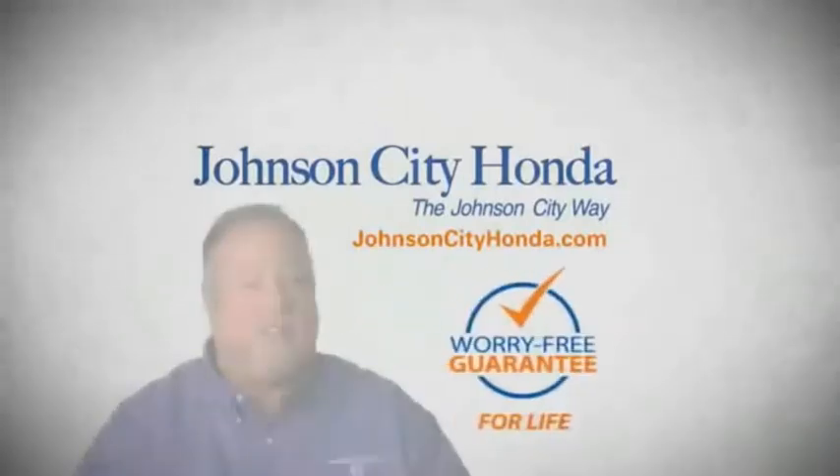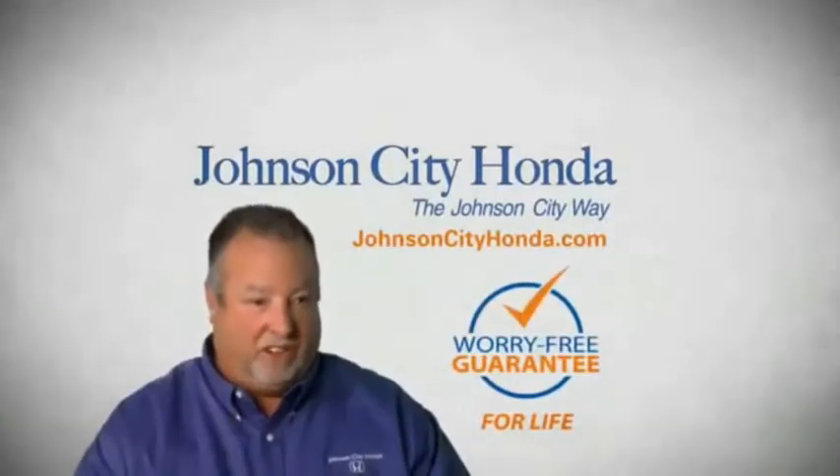A lifetime warranty at no extra cost. That's the Johnson City way. Johnson City Honda, Johnson City.